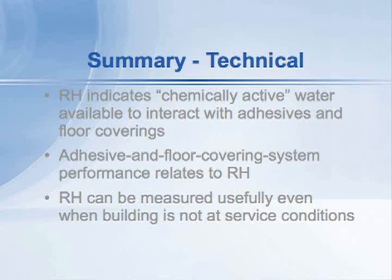making lots of measurements — thousands of measurements on many different floors — it really seems to be the most useful tool to understand the true moisture picture within a floor.